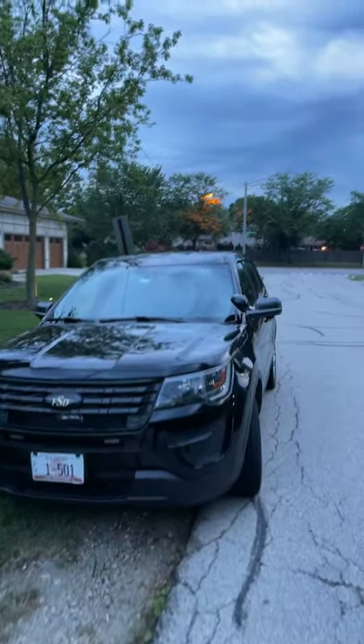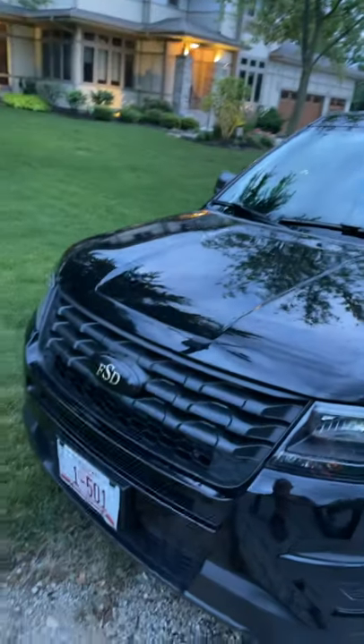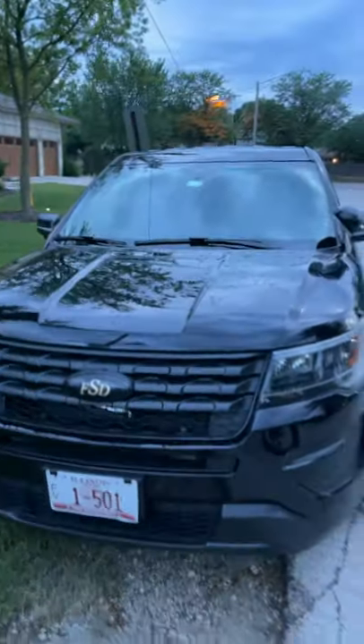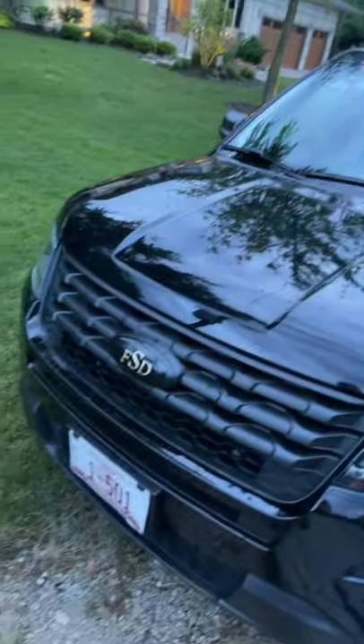I keep seeing this photo of an explorer in front of this house. I'm not sure if this is like a cop or a fake cop. He covered up the Ford logo — police officers don't really do that.